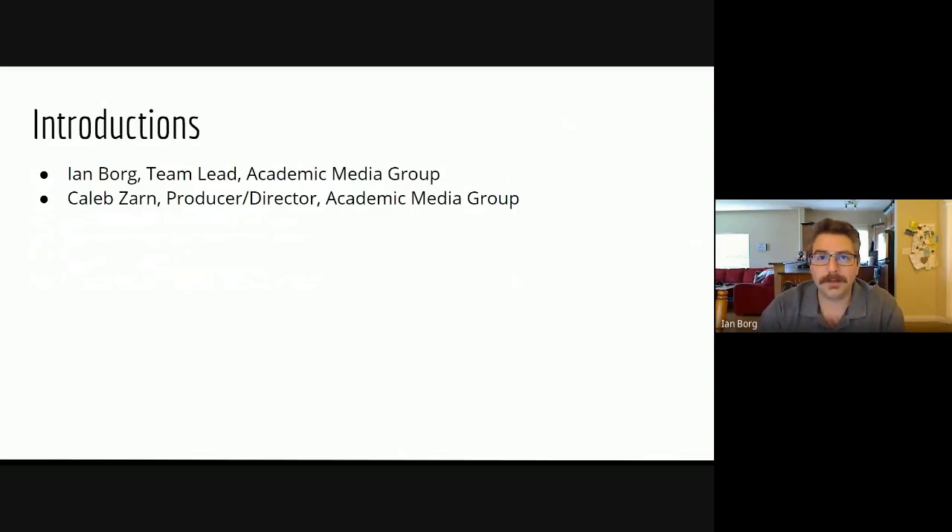A little bit about myself — my name is Ian Borg, I'm the team lead of the Academic Media Group. I've been with Mount Royal for several years. Before that, I worked in oil and gas. I've made commercials, music videos, a lot of broadcast sports — NHL, CFL, all of the sports in North America. I'll turn this over to Caleb now.